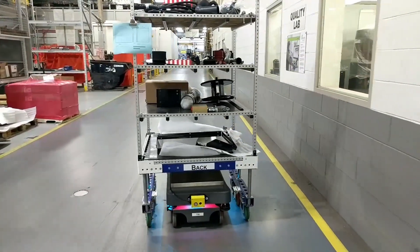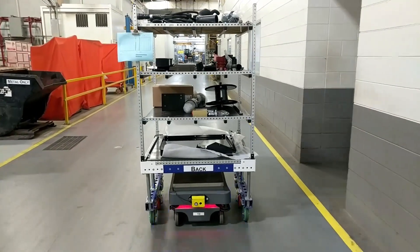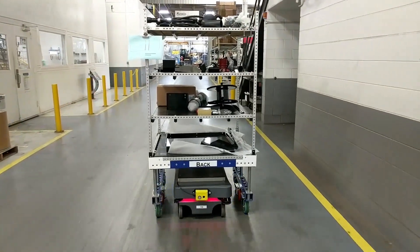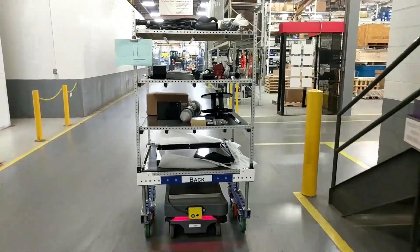The most important benefit of these MIR robots is their flexibility. Since they learn and remember their surroundings, they are able to navigate around unexpected obstacles without being told to reroute or having to wait for the obstacle to be removed. This increases productivity.